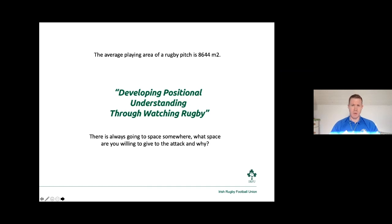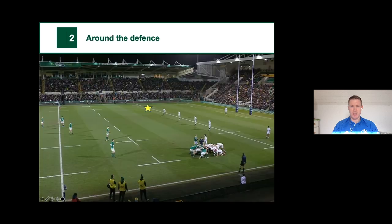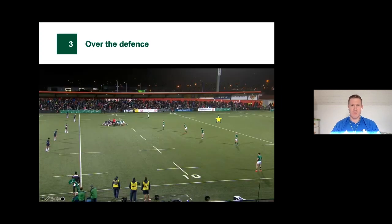Things to consider as we go through the videos: looking at how the attacker is setting up, looking at the initial space the attack is using or not using, and looking at when the defense are making their decisions based on the opposition's threats and weaknesses — which may be opportunities for us as defenders to exploit. When looking at a rugby field there's a big area to look after — 8,644 square meters — there's always going to be space somewhere. When looking at the defense, we need to ask: what space are they willing to give to the attack and why? That could be the defense's team make-up, their skill set, capabilities, time in the game, score on the board, or team philosophy.